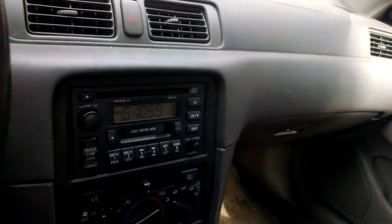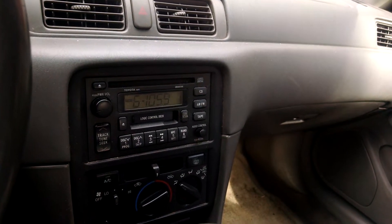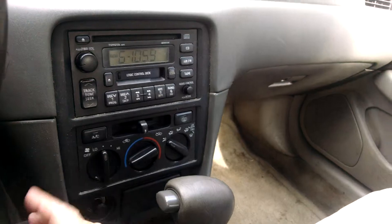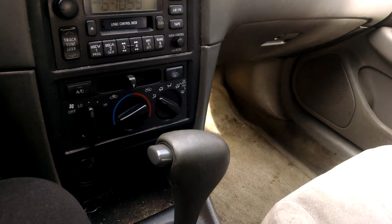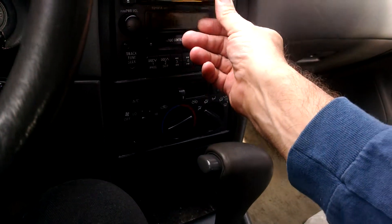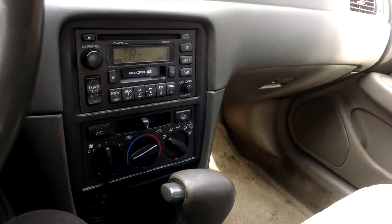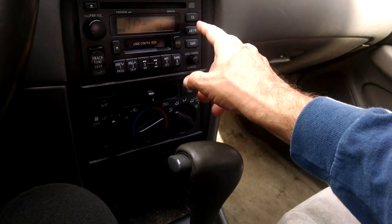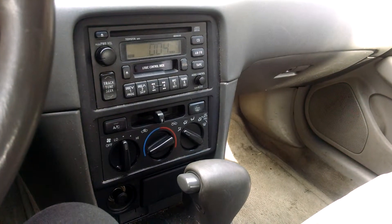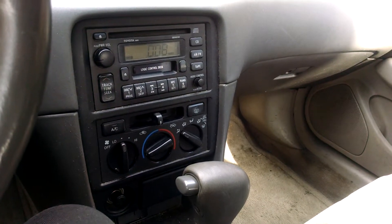Now we've got a push-button radio and a CD player. Of course, that's Hell's Bells by AC/DC.